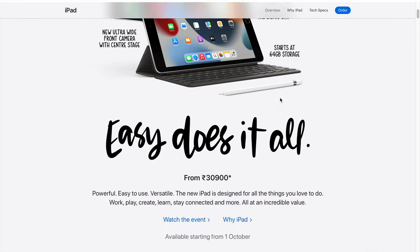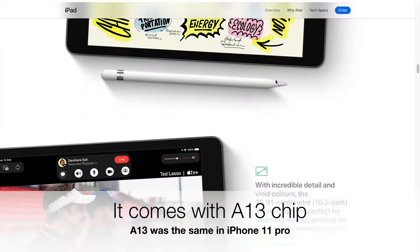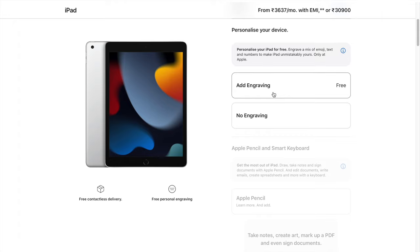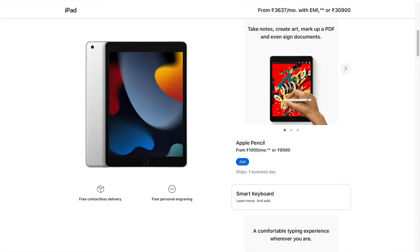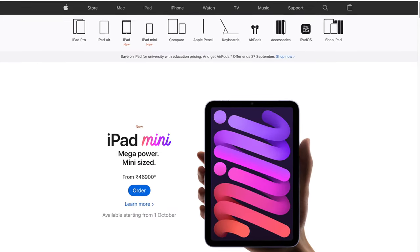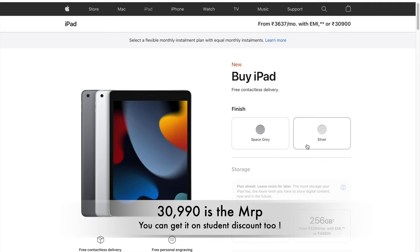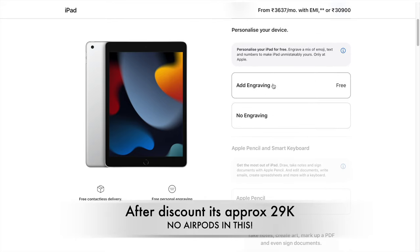In fact, the iPad ninth generation, which is the base model iPad that Apple sells for about 31,000 rupees, would outperform them by a huge margin. This is purely in terms of performance, because in a tablet you need gaming performance, multitasking, and a lot of apps running in the background. A tablet should have enough or more power than your smartphone. So the only real competitors to the iPad Air 4 are Apple's own iPad mini and the iPad ninth generation.